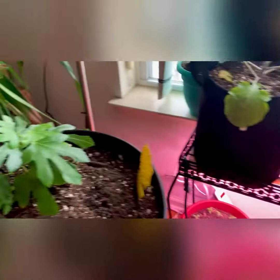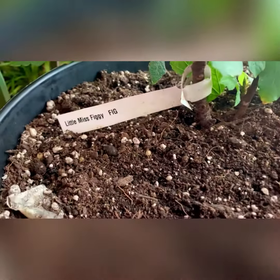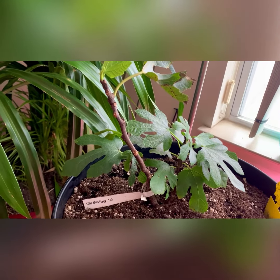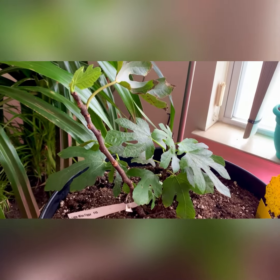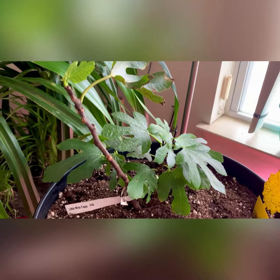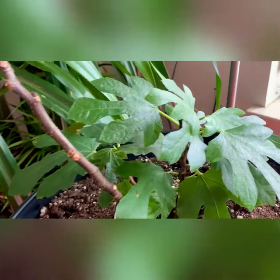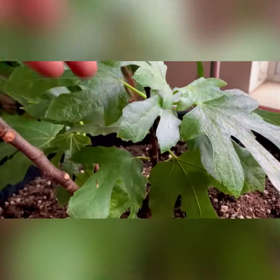I want to talk about this beauty — my Little Miss Figgy. I purchased her about seven to eight months ago. When you buy a plant, you intend on it living and surviving and maintaining its health, and a lot of times that doesn't work. But I will thank God that so far she's done nothing but flourish.